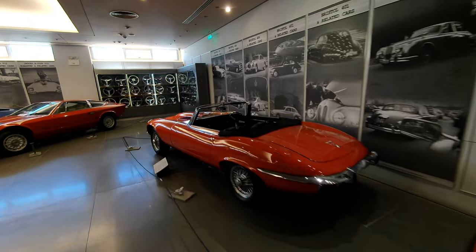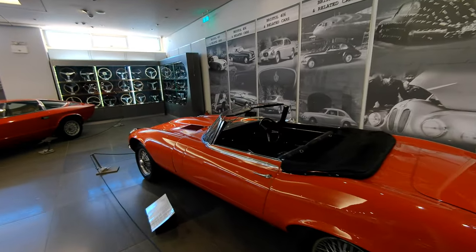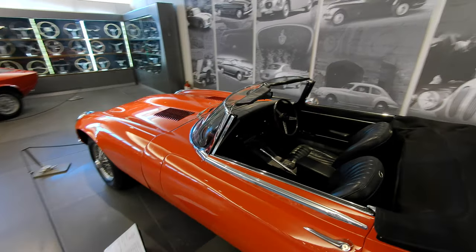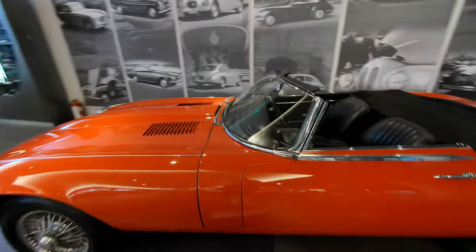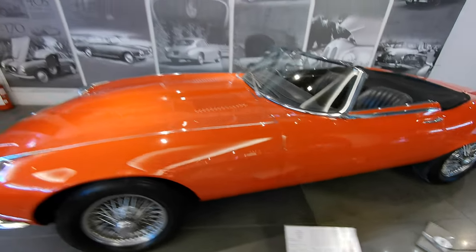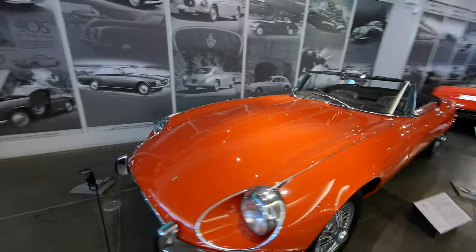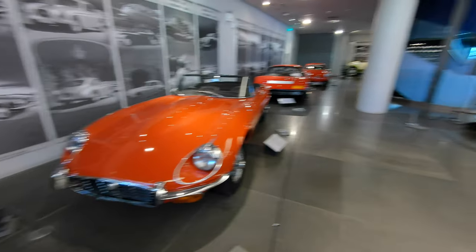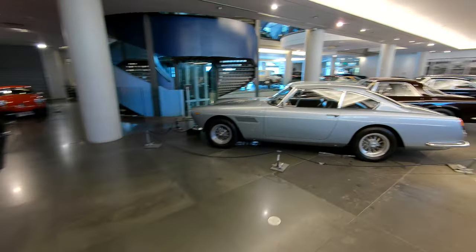A V12 E-type Jag, right-hand drive, automatic transmission, but no air conditioning — typical English specification car. The info card doesn't give much history, so we'll make an educated guess: a lovely red V12 E-type.